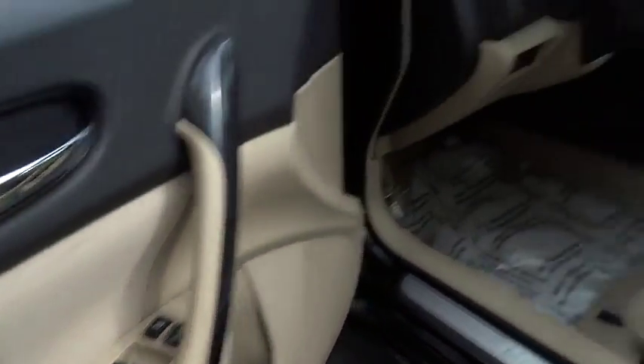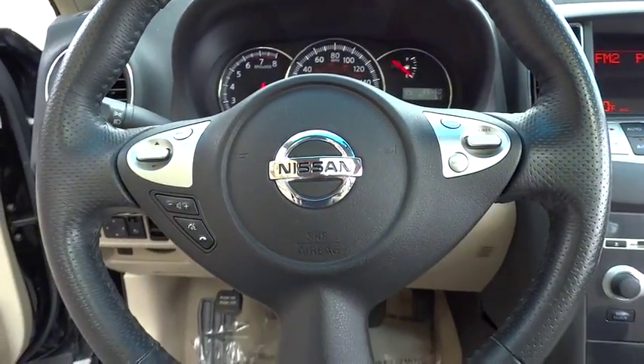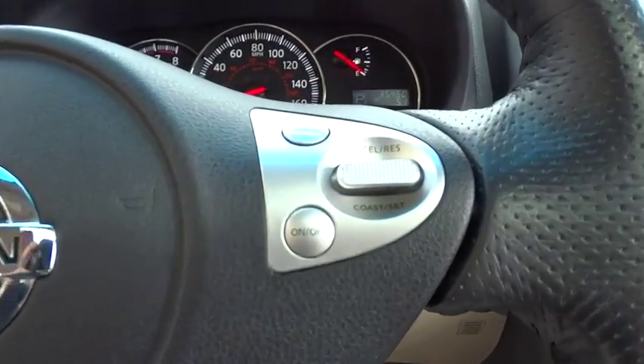This vehicle is Carfax certified one owner and qualifies for Carfax buy-back guarantee. This beauty is sure to make you the talk of the neighborhood. So call or drop in for a test drive today.